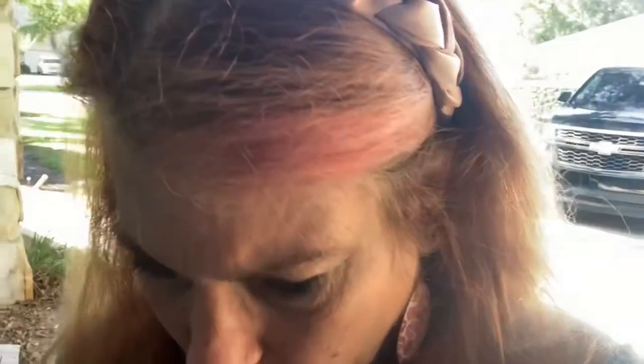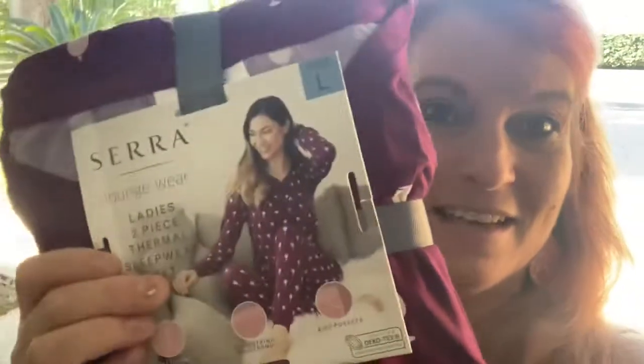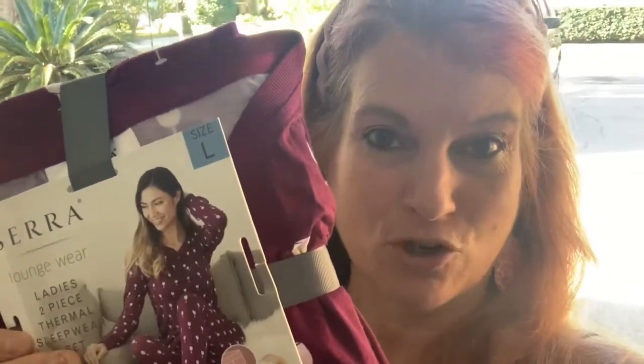That is my Aldi haul for November 4th, 2020. There are some things they did not have — wait, one more thing I forgot. I tried to get these for myself, but they didn't have my size, but they did have it for a friend. I found the wine jammies! They had only small, medium, and large left, so I grabbed one for a friend as a gift for the holidays.